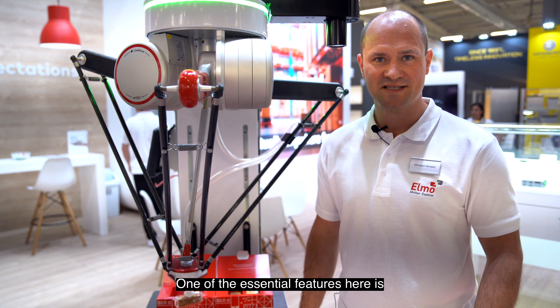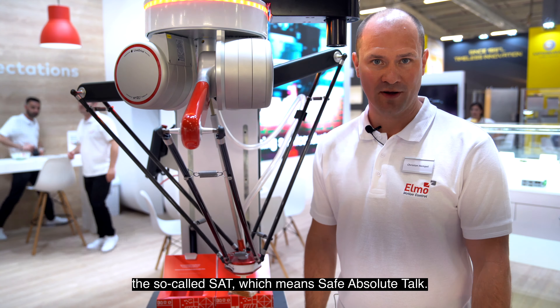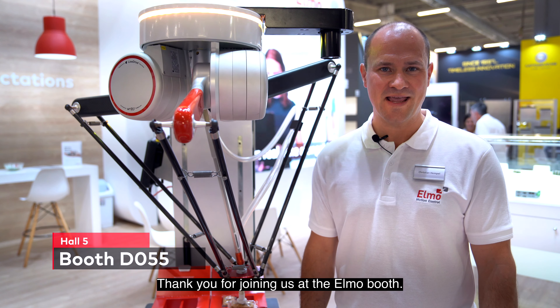One of the essential features here is the so-called SAT, means safe absolute torque. The safe absolute torque allows the Delta Cobot to detect a collision. Thank you for joining us at the ELMO booth.